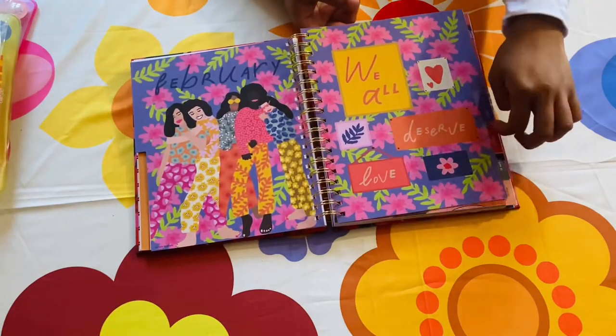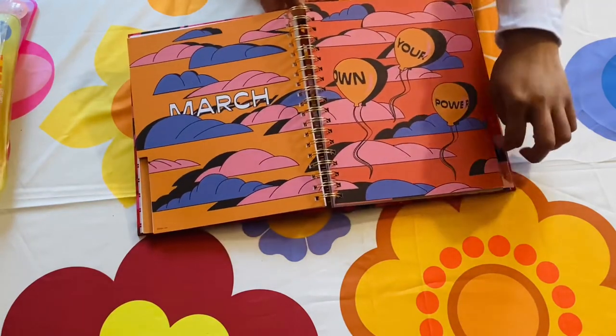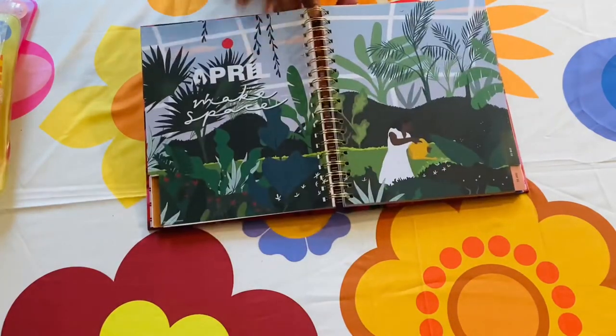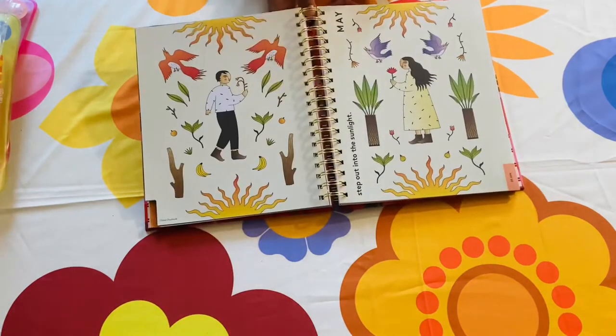Now that we've gone over the planner's monthly layout, I'm just going to quickly show you guys the month-to-month artworks as featured in the planner. It's so beautiful — I hope you guys love it as much as I do.